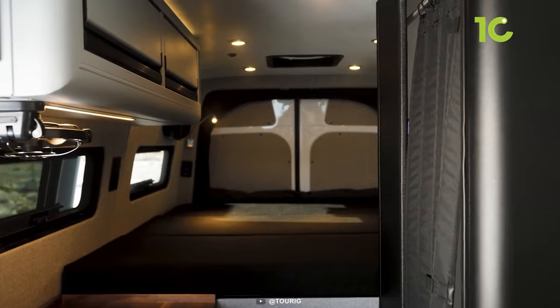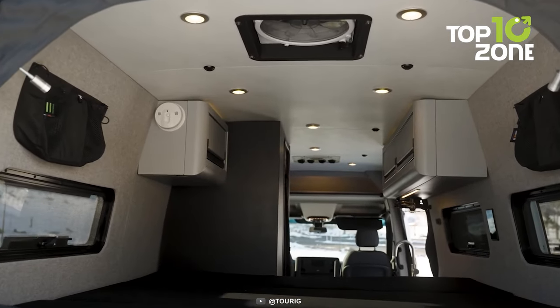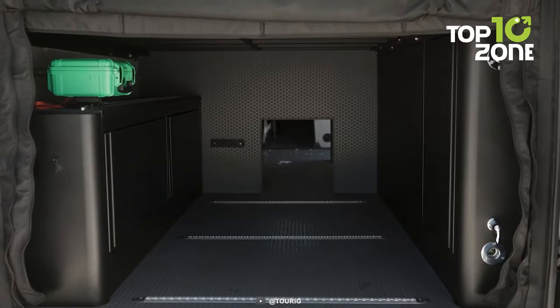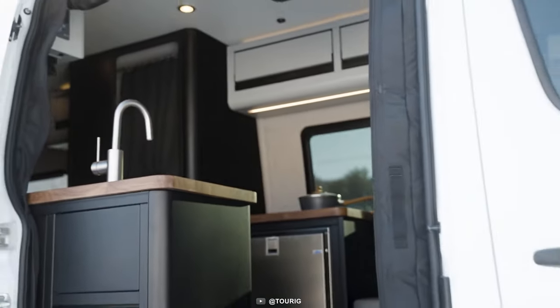And when you need to rest, you can sleep comfortably on a queen-sized bed with a 4-inch mattress. The garage area under the bed also gives you plenty of space to store your gear and keep your living area neat and tidy.